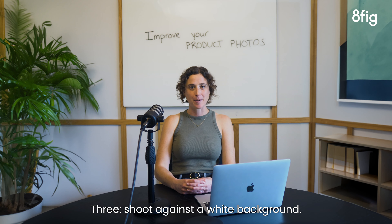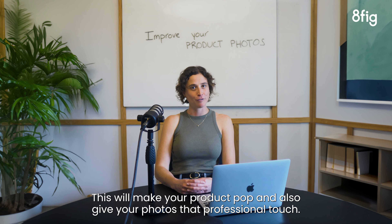3. Shoot against a white background. This will make your product pop and also give your photos that professional touch.